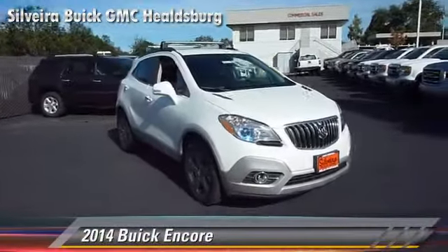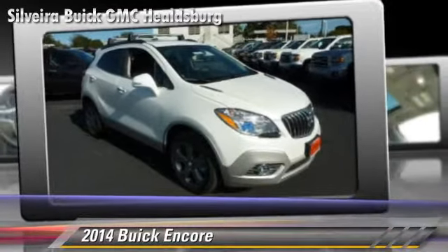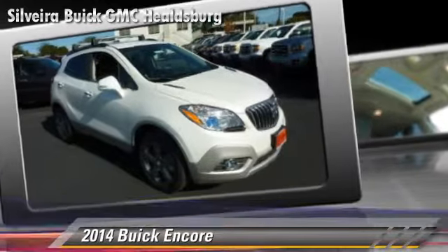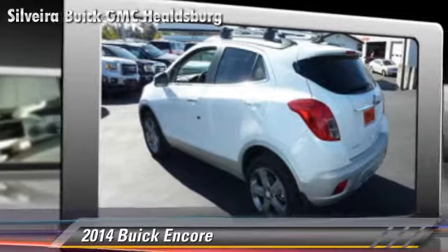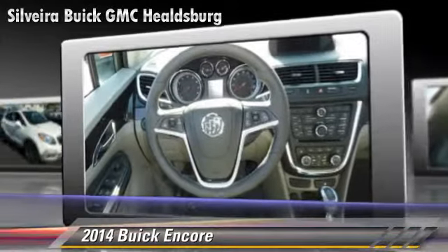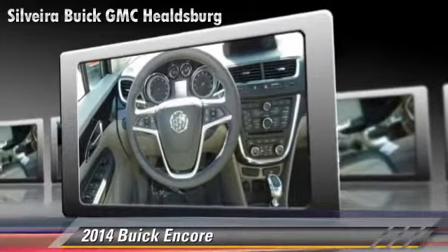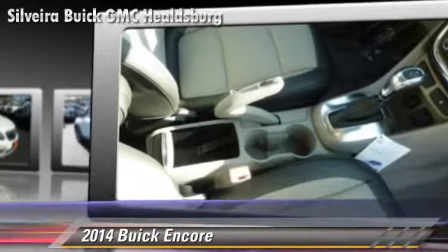Powered by a four-cylinder engine with a six-speed automatic transmission, this vehicle is well equipped. This Buick features dual front airbags, fog lights, and alloy wheels. Safety features include traction control, stability control, and four-wheel ABS.